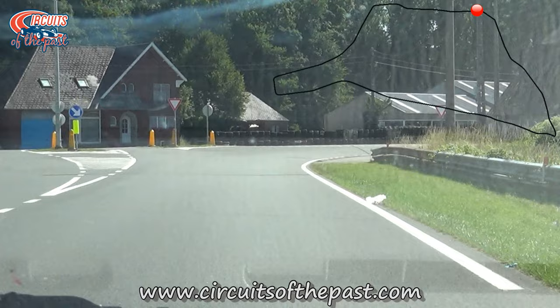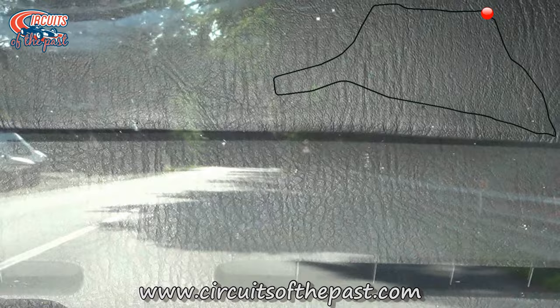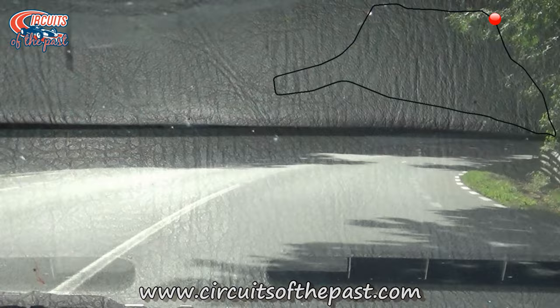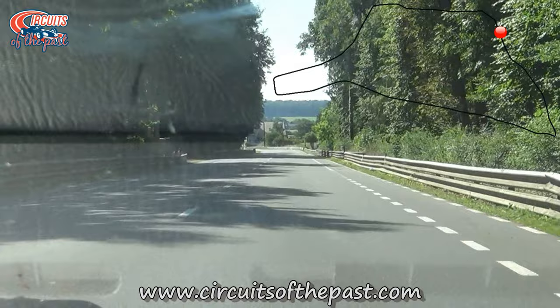Here the track ran through a suburb of Chimay. We turn right here for a section back to the old start-finish. The section we're driving on now is also part of the current Chimay circuit which we'll see at the end of the video.